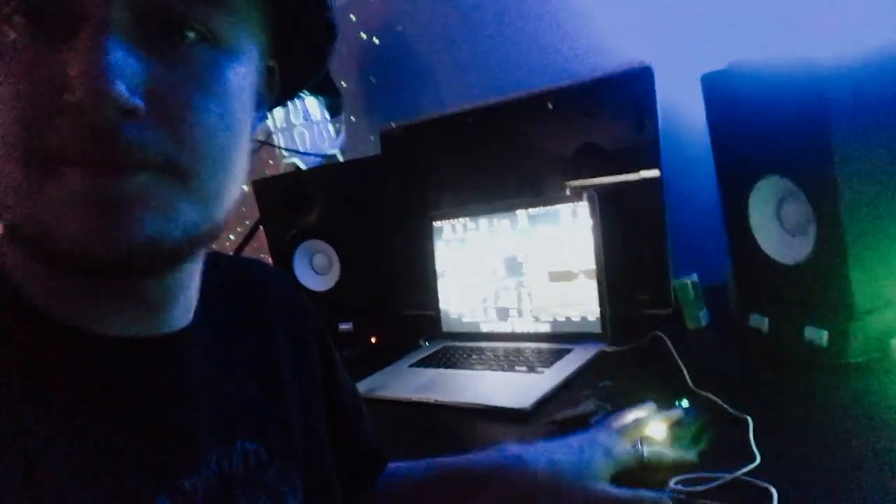Next up I've got a mouse mat and mouse — I've started using a mouse again weirdly. I seem to be making stuff a lot faster with a mouse. I have a little cloud light that my girlfriend got me. It's pretty cute, I like it. Definitely goes with the vibe of the room.